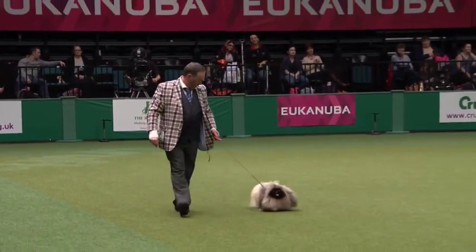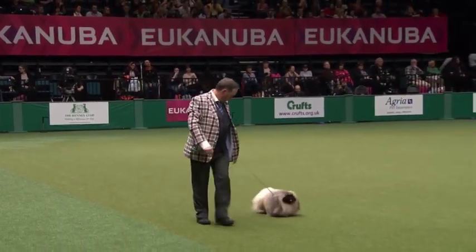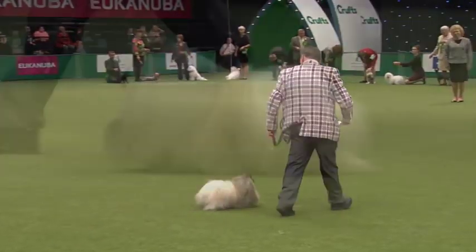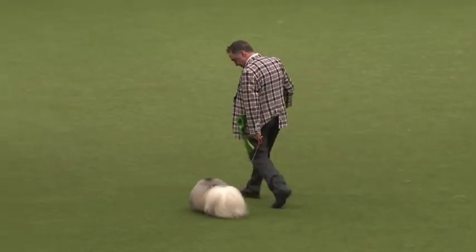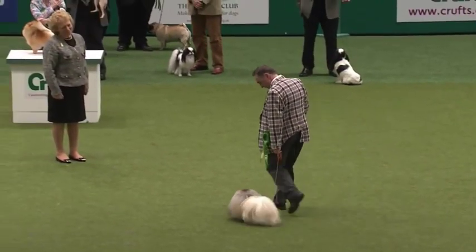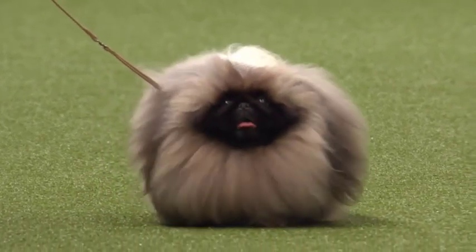They go with a dignified rolling action, as we see there, which comes from the wide chest. And in the most beautiful condition — yes, without being overcoated. They don't need too much coat; this just shows off the body shape nicely. The best breed, really — Pekingese. Wonderful action, typical of the breed.